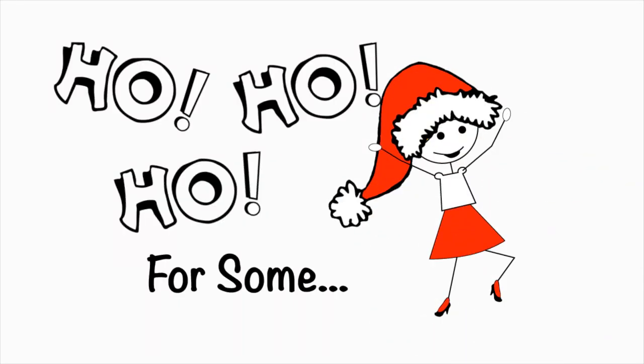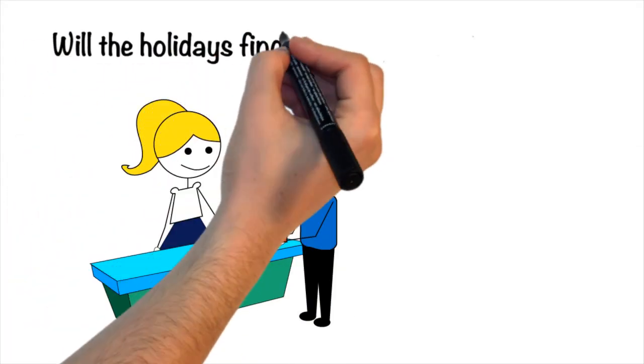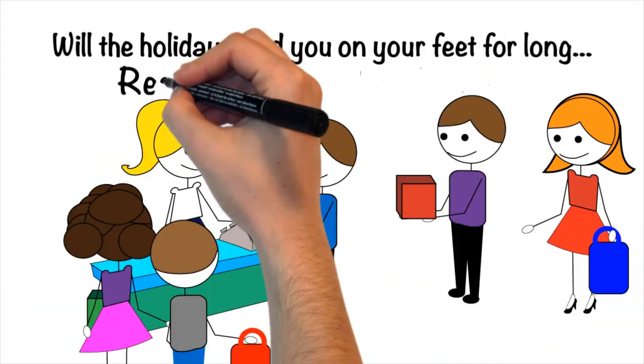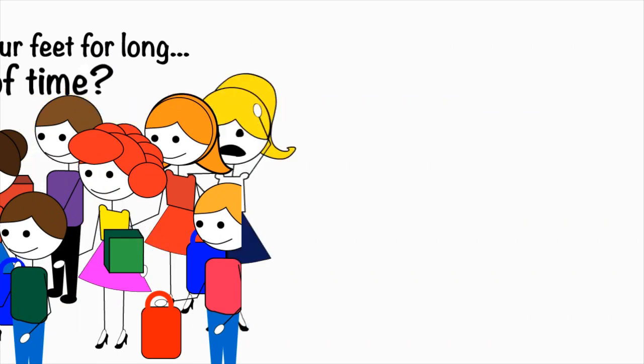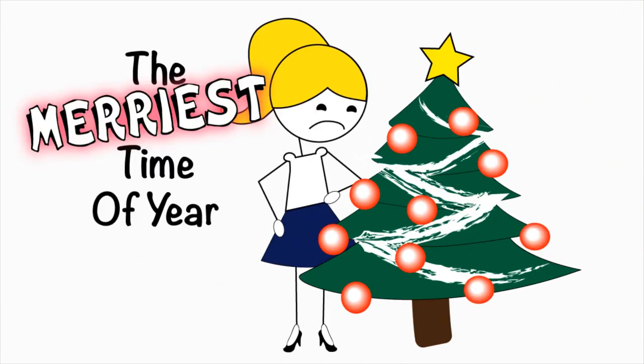It's ho ho ho for some, bah humbug for others. Will the holidays find you on your feet for long, really long periods of time? Are your feet, legs and back flinching at the approach of the merriest time of the year?